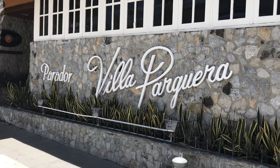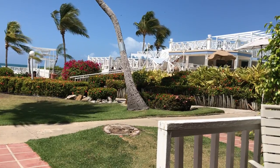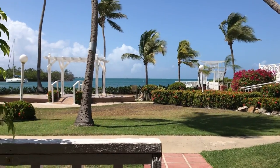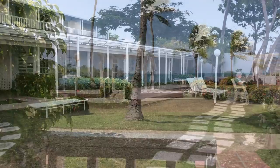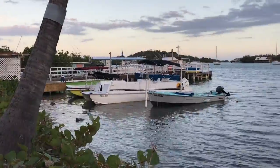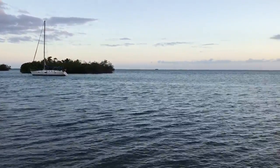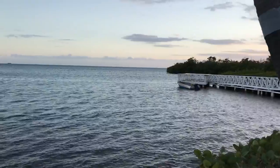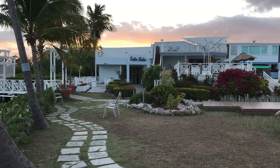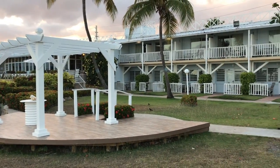We stayed at the Parador Via Paguerra and had a terrific waterfront view off our room's patio. To be part of the Paradores de Puerto Rico program, the accommodation must meet certain standards set by the Puerto Rico Tourism Company. These include being located outside the San Juan metro area, having 15 to 75 rooms, an on-site restaurant, and being family owned and operated. During the week, you felt you had the entire place to yourself.